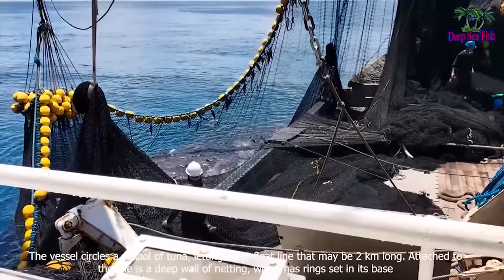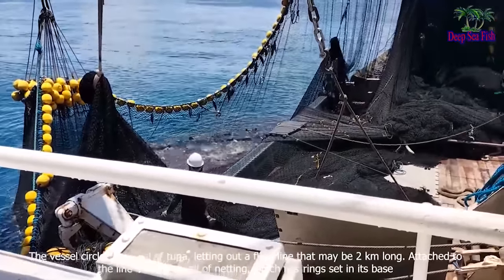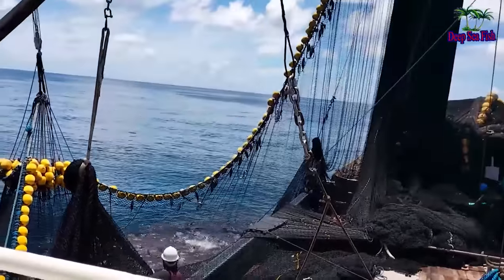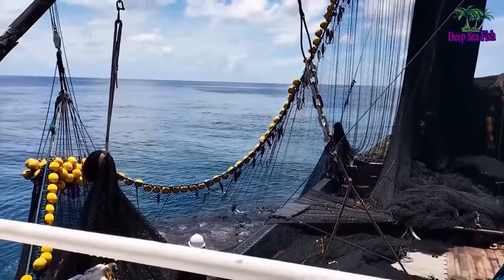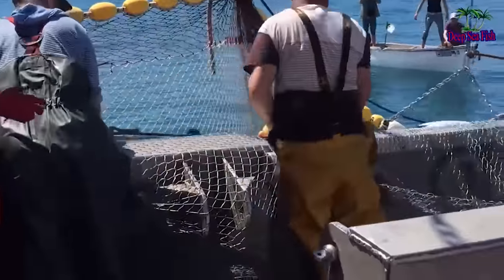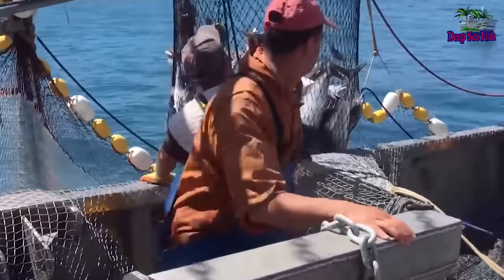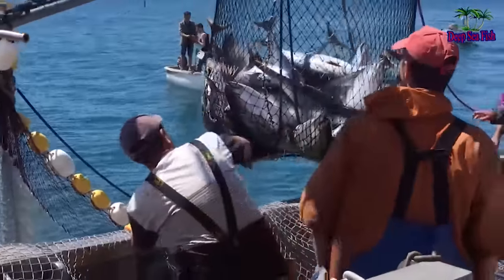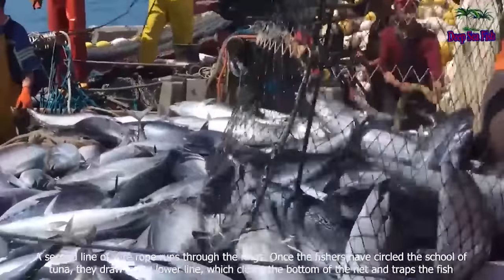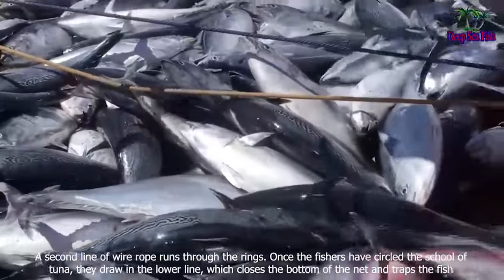The vessel circles a school of tuna, letting out a float line that may be two kilometers long. Attached to the line is a deep wall of netting, which has rings set in its base. A second line of wire rope runs through the rings. Once the fishers have circled the school of tuna, they draw in the lower line, which closes the bottom of the net and traps the fish.